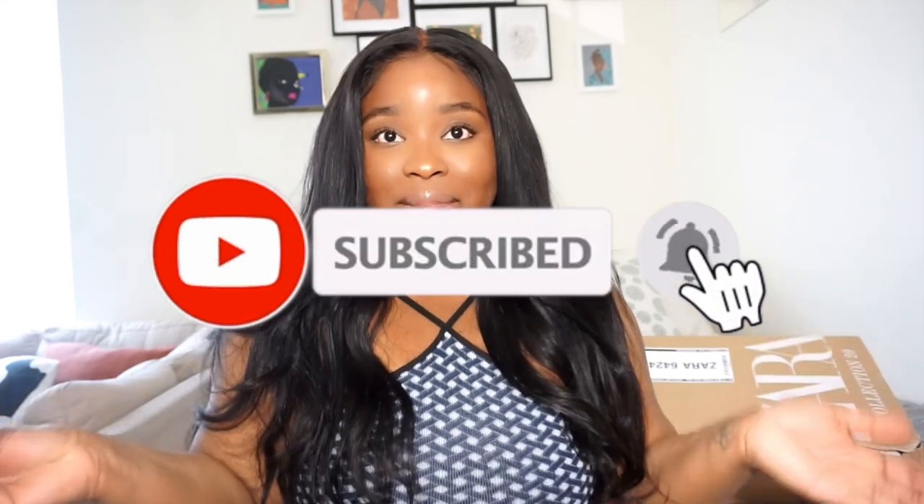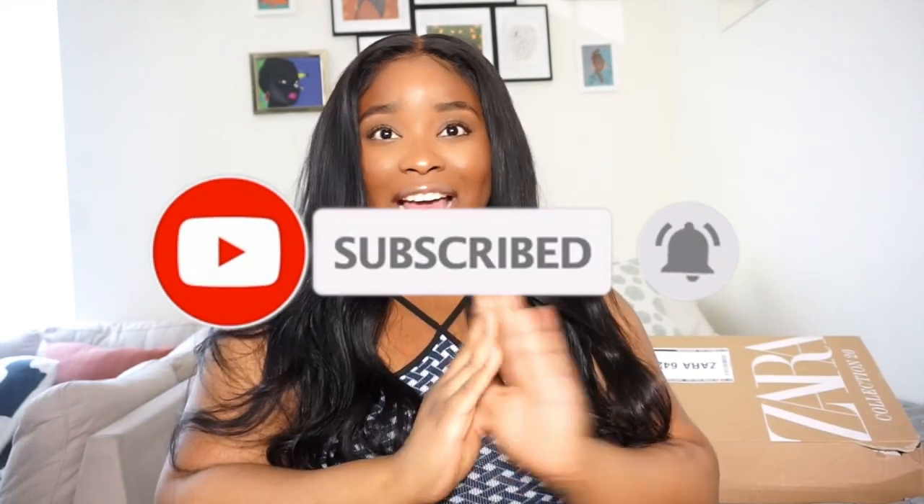For today's video I have one of my favorite types of hauls — it is a Zara haul. I picked up a couple of pieces recently and figured let's go ahead and give you guys a haul. I have some trips planned for the summer and I'm so excited because I haven't been on a plane to go somewhere in a minute.